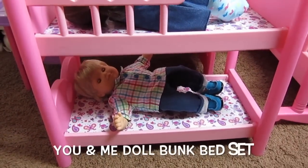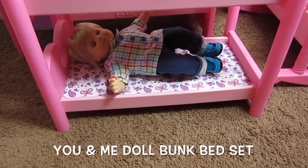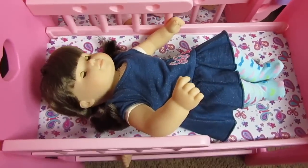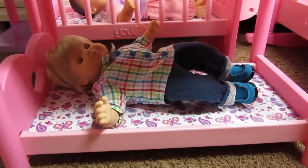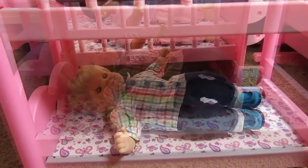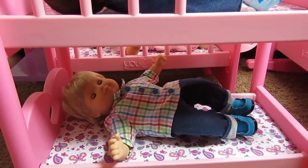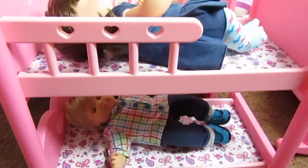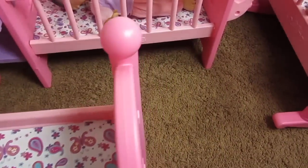This one is the You and Me Bunk Bed — look how cute. The Biddy Twins fit perfectly on it. There's Jill on the top bunk and there's Jack on the bottom bunk. Most of the You and Me cribs, bunk beds, and cradles are between $20 and $35, so they're very affordable.